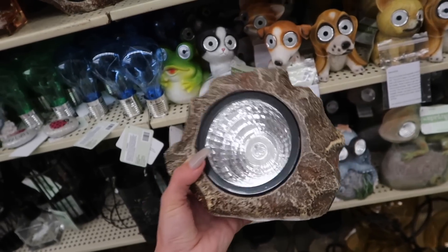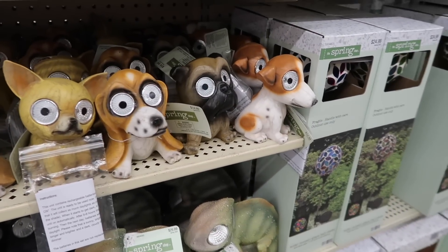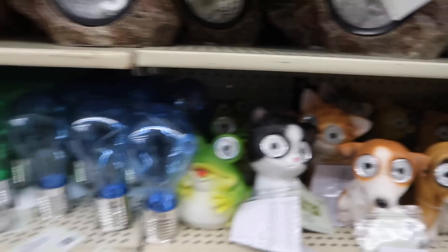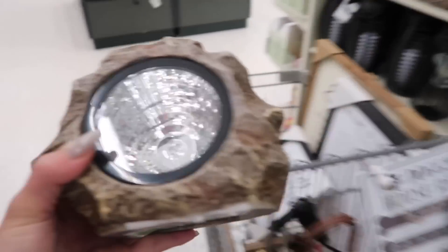I am definitely getting a few of these because sometimes it's hard to see the dogs at night. These animals even light up too. If they have a Frenchie... I think only cats. That's cool though. I do like that.